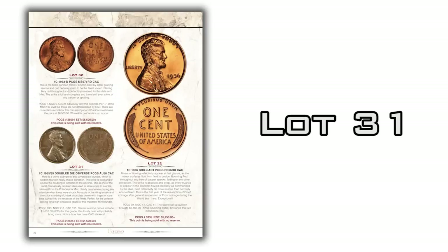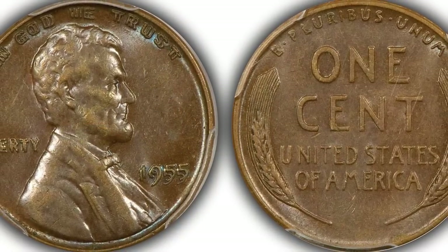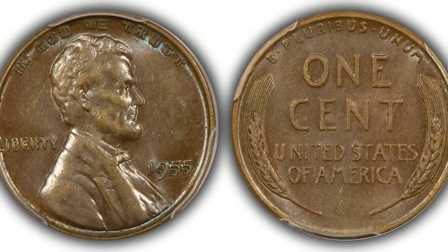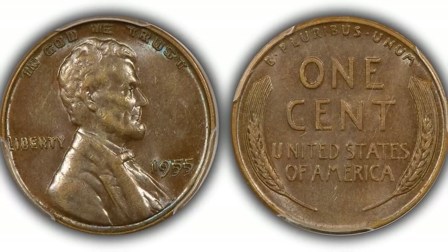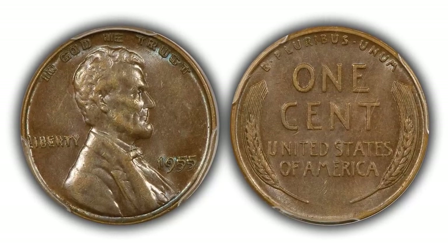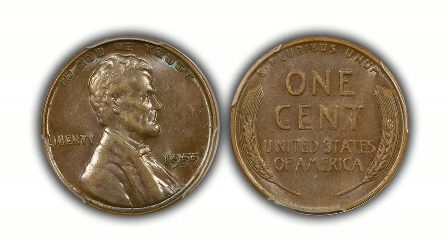Lot 31 is a 1955 Double Die Lincoln in a PCGS AU58 holder. What a great collector coin this is. It's very clean with a nice mahogany brown color and a little bit of blue in the "In God We Trust" and around the rim — a very pretty coin. It's being sold with no reserve, so for all you Lincoln collectors, take a look.